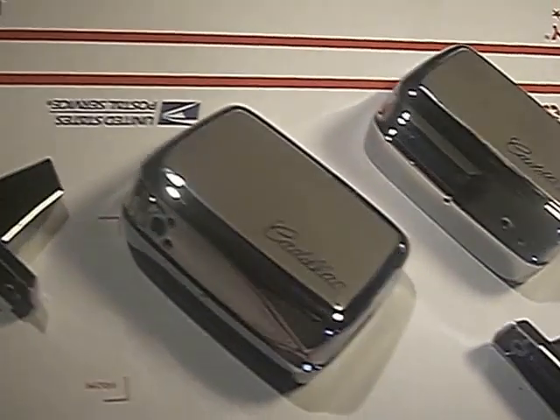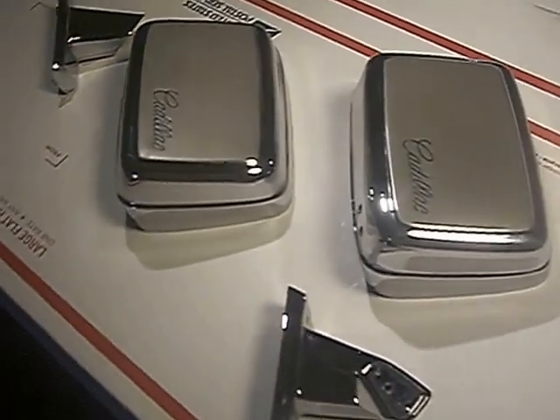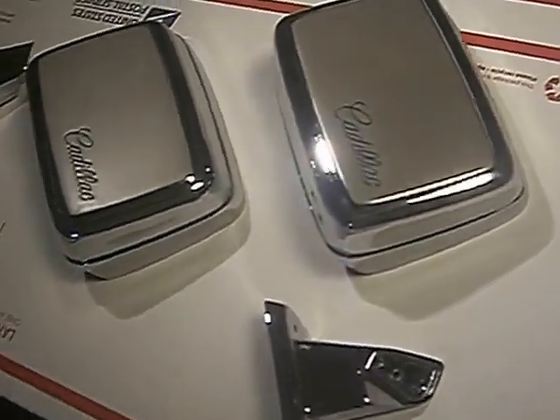Today is August 8th and these are the two 1968 Cadillac Eldorado reconditioned body side mirrors going to Rich McDonald in California.